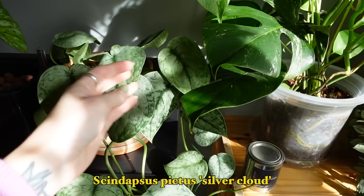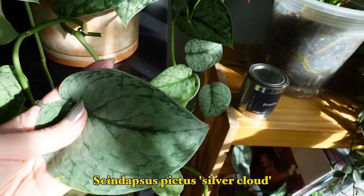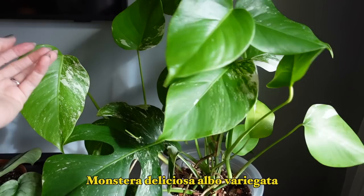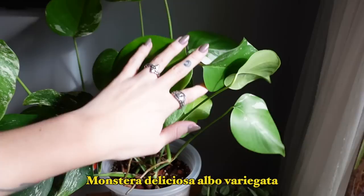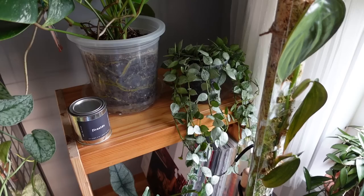This is my Silver Cloud Scindapsus, probably my favorite scindapsus based on the amount of silver it has. I love how the foliage is kind of sparkly — it can get larger leaves too, similar to the Exotica. Next is my Monstera Albo. I have a few of these because I cut mine up in an attempt to get more variegation, but it's a pretty low-variegation specimen and I haven't had a lot of success. I recently cut her back and I'm waiting for the new growth points to activate.